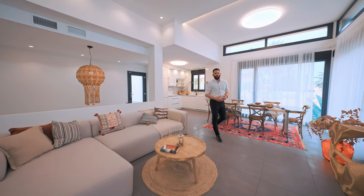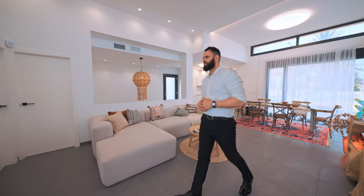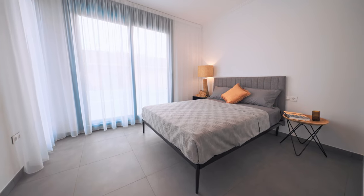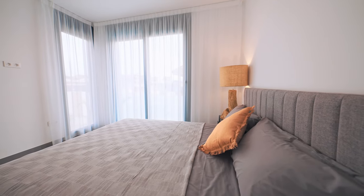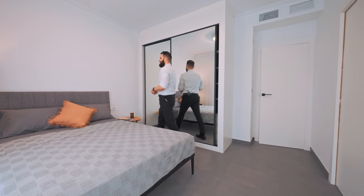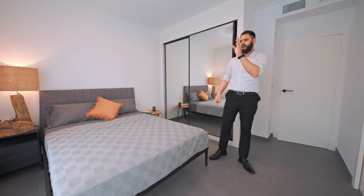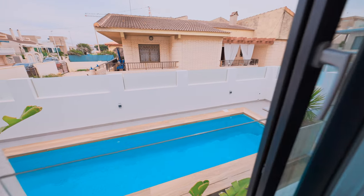On this floor, we have a bedroom and two bathrooms. Bedroom number one features a beautiful combination of gray and white, built-in wardrobe, an outstanding amazing bathroom, and an outside view of the private pool. It's beautiful.